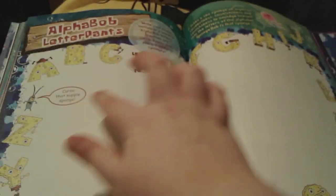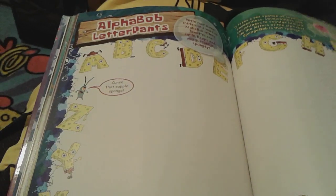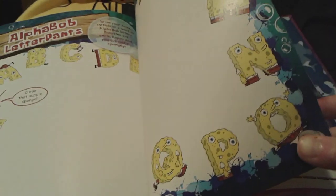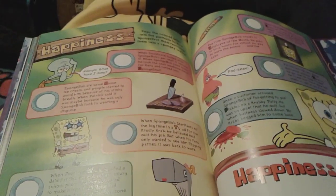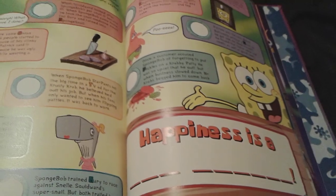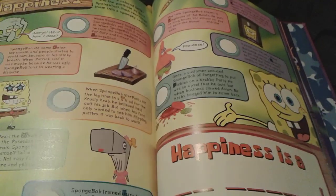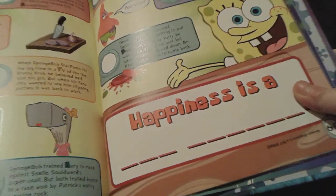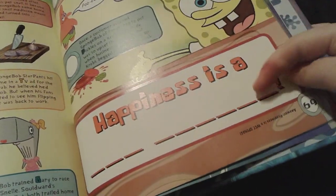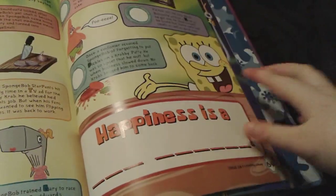And then you can actually write your name right here with these really, really cool SpongeBob letters — right here SpongeBob is formed into these letters. And then happiness right here. So obviously happiness is very, very good. Happiness is... oh wait — oh yeah, there's the answer right there. Happiness is a wet sponge.